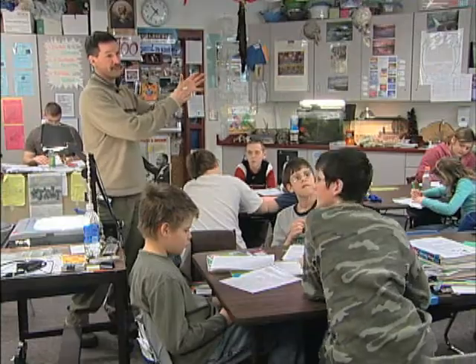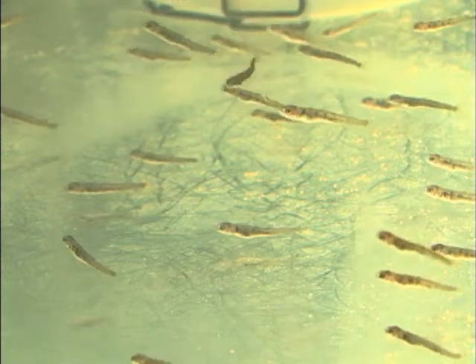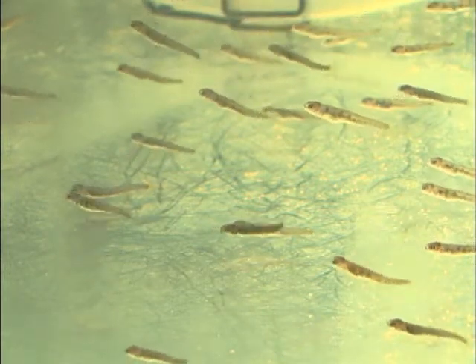This lesson of life also provides a lesson in math. We're always looking for real data and relevant data, and so we've been able to use and graph the mortality rate and the average growth of the fish over a certain period of time. These tiny fish will be about 2 inches long by May, when they're expected to be released.